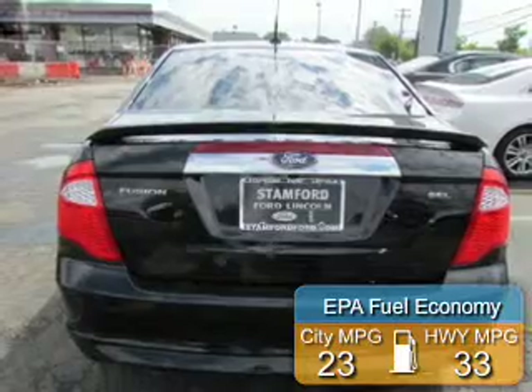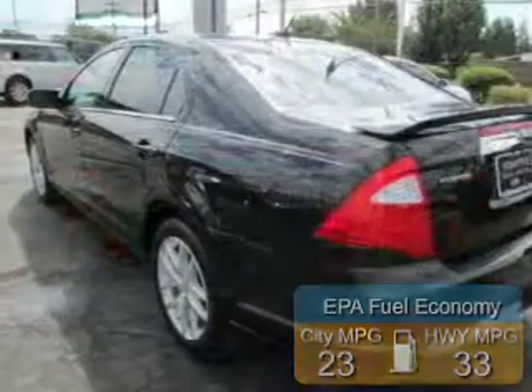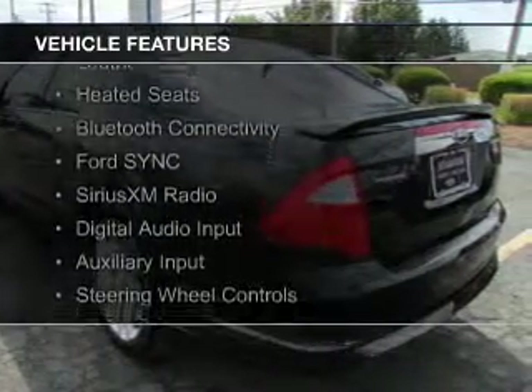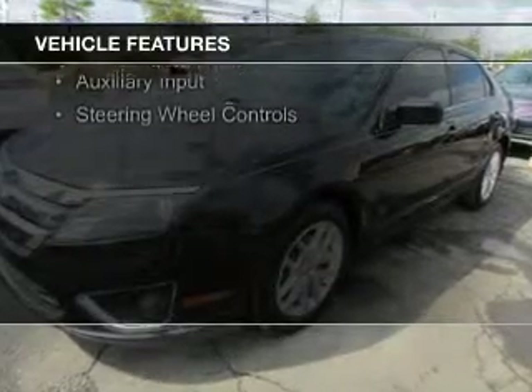Great fuel efficiency saves you money by requiring fewer trips to the gas station. The features include internet connectivity, electric trunk, leather seats, heated seats, Bluetooth connectivity, and Ford Sync voice activation.